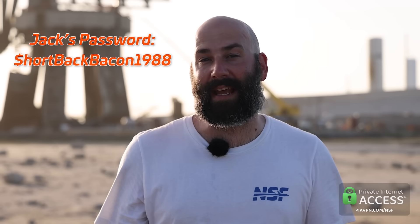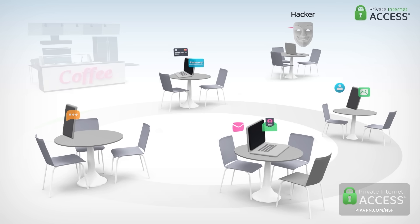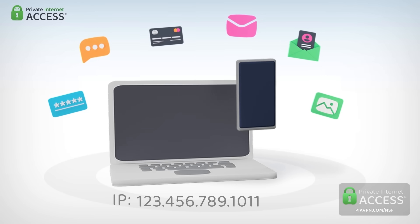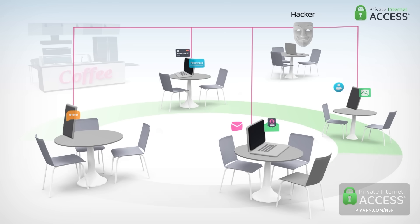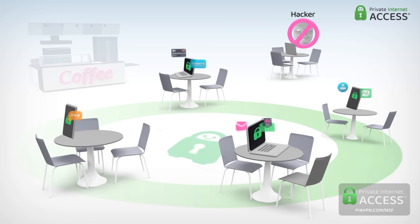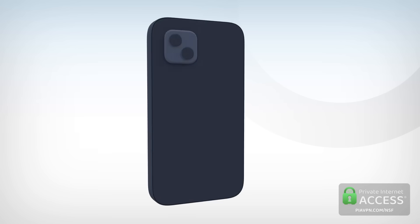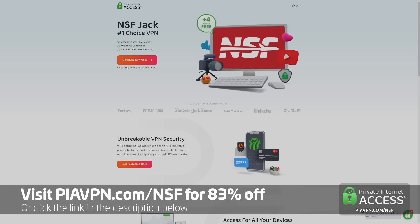Before we continue, a word from our sponsor. A virtual private network hides your IP address and safeguards your internet connection, acting as a digital shield against people trying to steal your private information or collect your data for ad services. You can access servers in all 50 states and 84 countries, and it works across all platforms including Windows, Mac, iOS, and Android. Click the link in the description or go to piavpn.com/nsf to get 83% off Private Internet Access — that's just $2.03 a month.